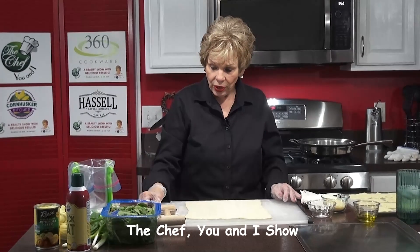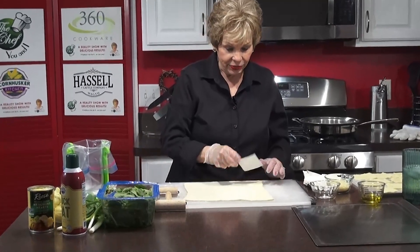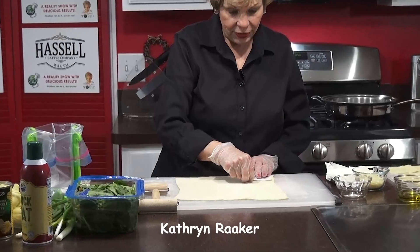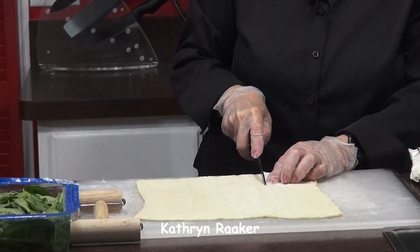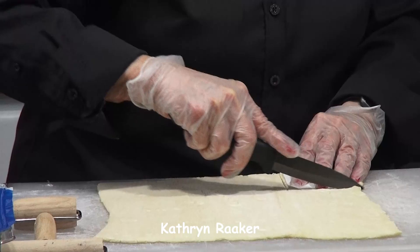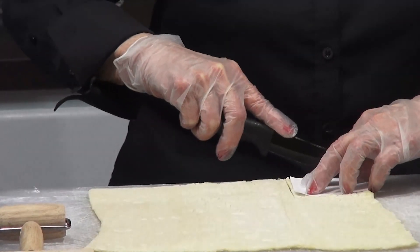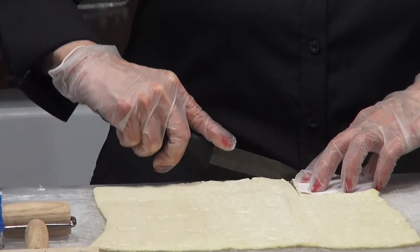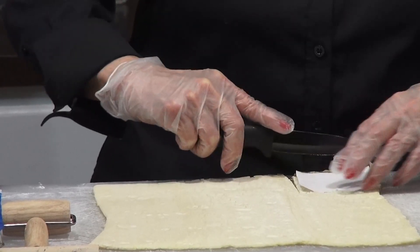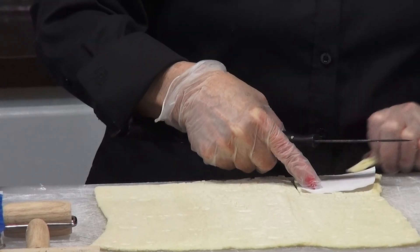This is for a crowd, so you'll have a lot of fun with it. Just cut them — use your knife and cut them out like that. Simple, right? And make sure that they're even. It doesn't really make any difference because you're going to pinch them together in the end.